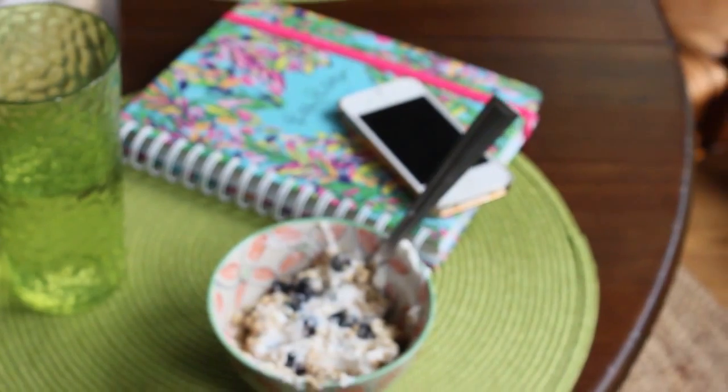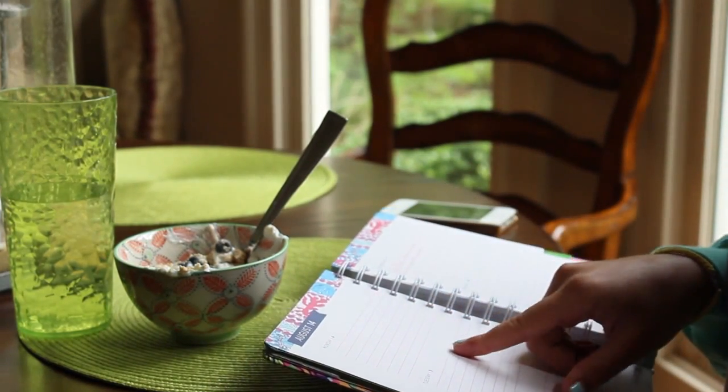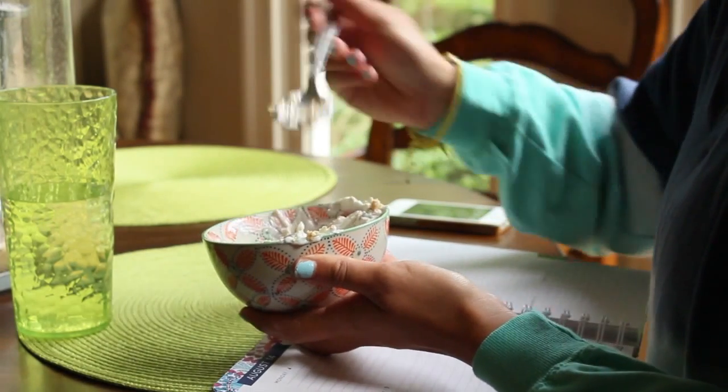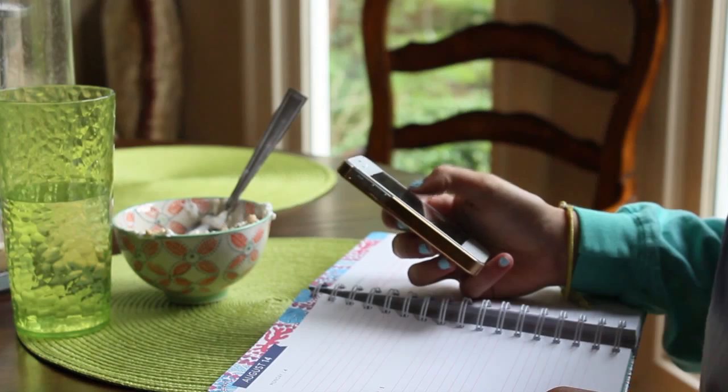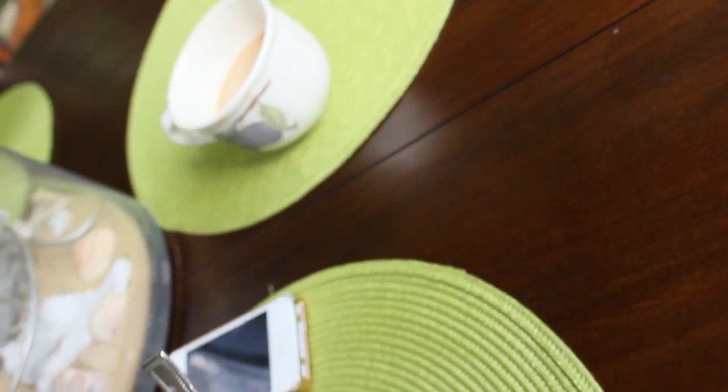Usually during breakfast in the morning it's my time to plan out my day in my Lilly Pulitzer planner — think about what I need to get done, what videos I have to do, what we're doing that day, and of course also go on social media. My mom usually drinks tea in the morning, so while I'm finishing up my breakfast I'll chat with her. I really like this time in the morning.